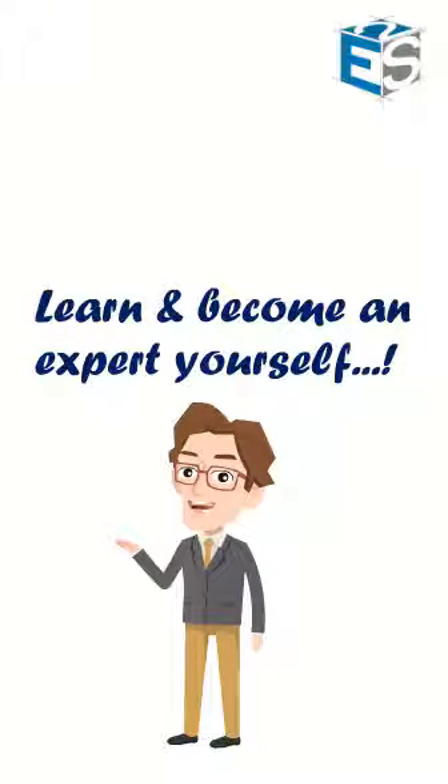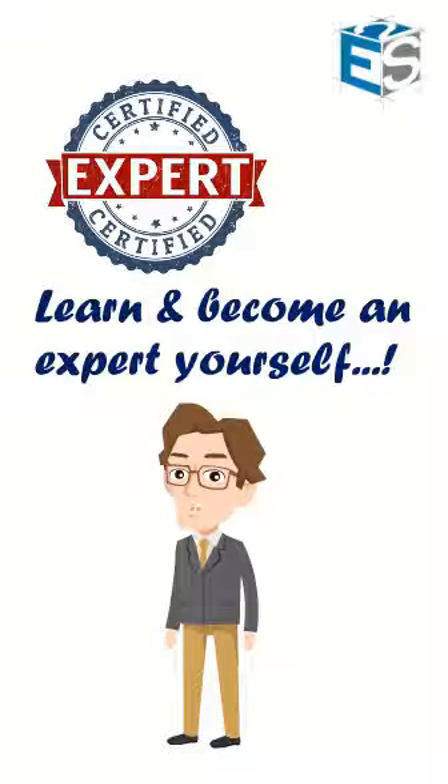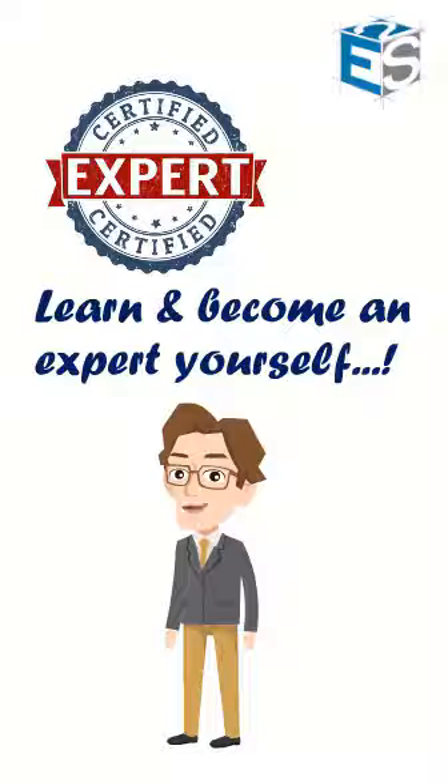Learn to design heat exchanger, pressure vessel and column like a pro. Become an expert on PB Elite by understanding all the advanced features, tips and tricks shared by our experts.